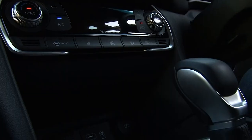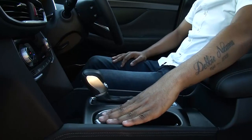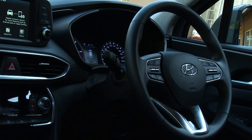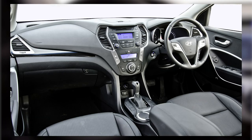The center console is well designed with cup holders and storage compartments. The steering wheel is multi-functional and leather-trimmed. In terms of quality and functionality and convenience, this car delivers.